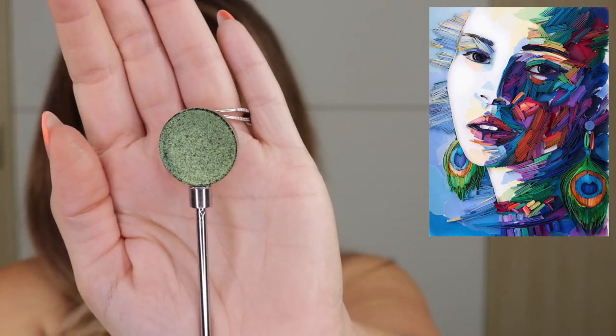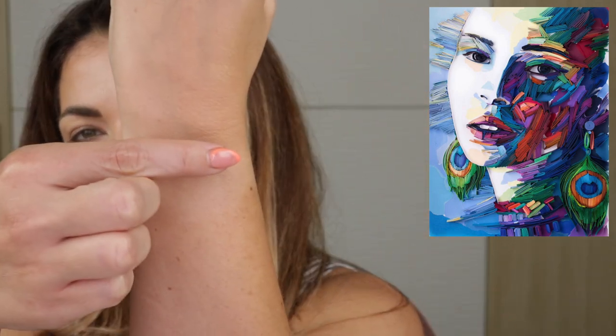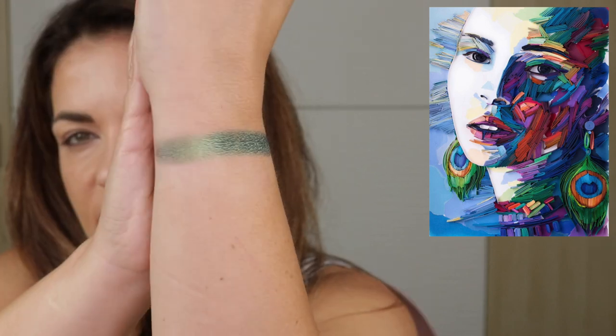I will say that Sydney Grace multi-chromes are not the best multi-chromes on the market by any means, but they really have a beautiful texture. The nice thing about this is it's not so emollient that it's going to have that oily feel, but it really does have a beautiful finish. It's just a beautiful, dimensional green. You're not going to see that much shift from the shade, but it is very beautiful — just like an extra special green.